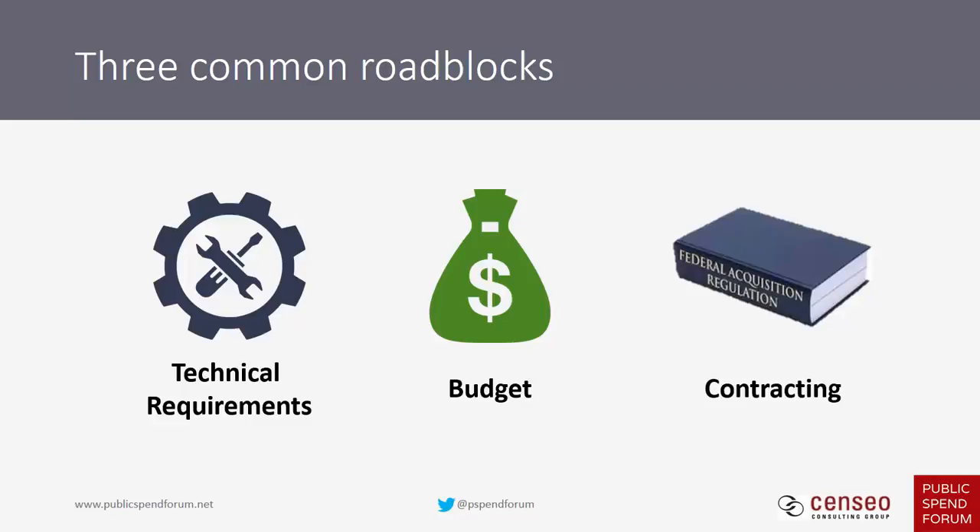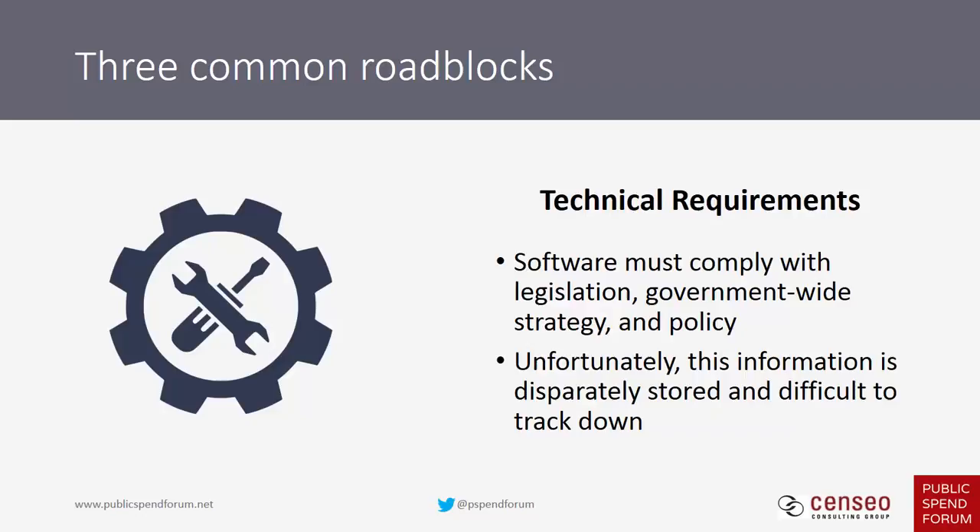By technical requirements we don't mean anything related to the need or the software itself. We mean legislative strategy and policy — software that the government buys has to comply with these formal positions, along with some informal or undocumented rules you'll learn customer to customer. Technical requirements drive decisions and can influence the types of investments the customer is willing and able to make.